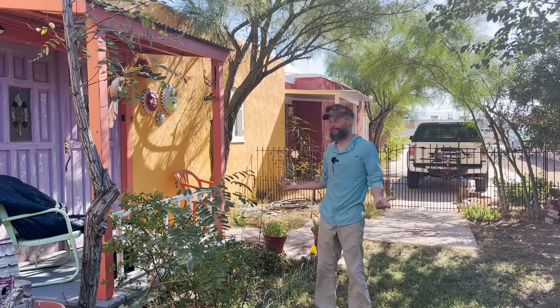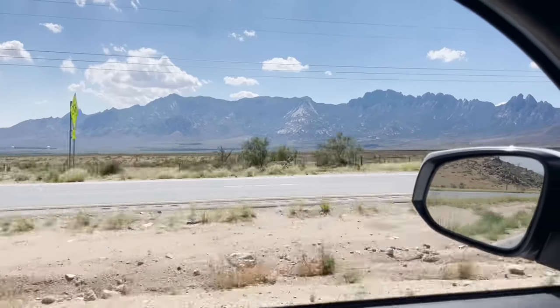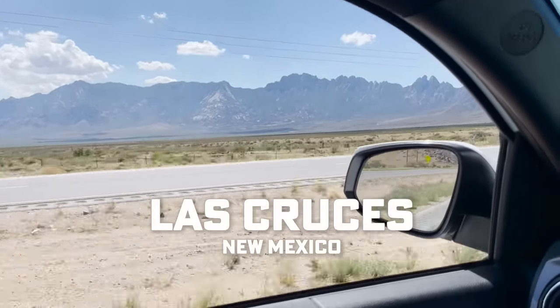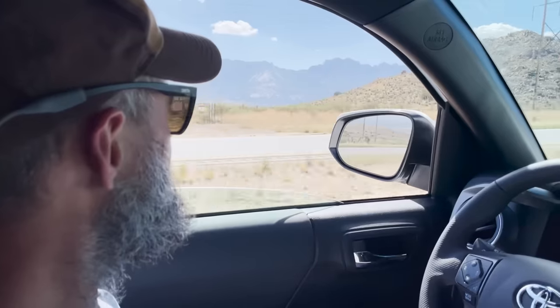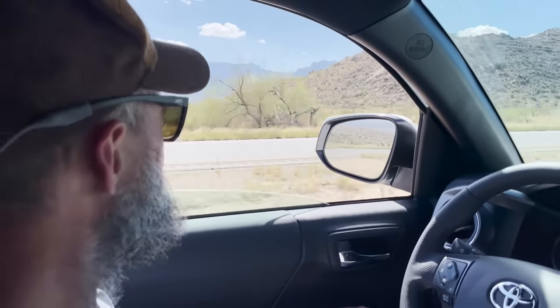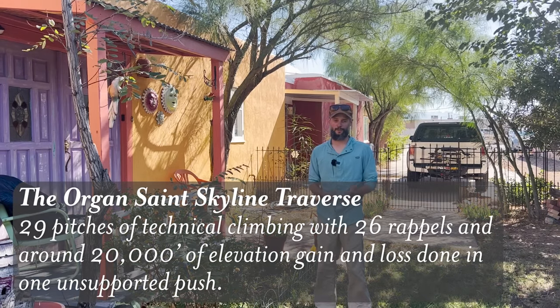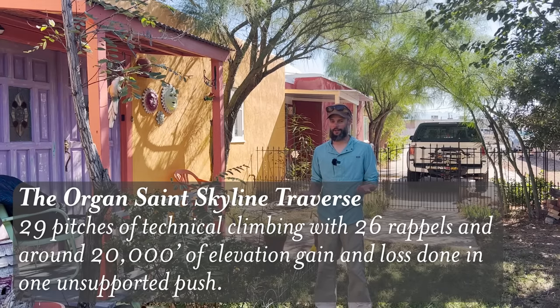Welcome back. Happy Friday. If you can't tell, Robin and I are no longer in Maine. We're here to attempt the Oregon Traverse. We came three years ago and checked it out when Robin and I first started dating, and it's been something we wanted to come back for. She really wanted to do it before she turned 40, which is at the end of this month. So here we are.